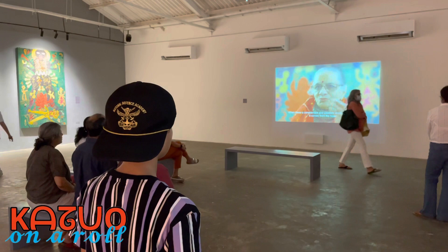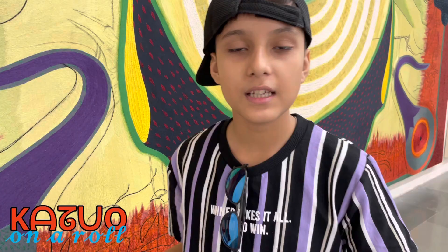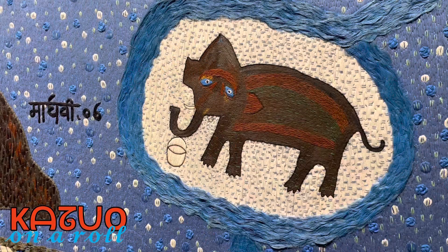They are sisters. They are beautiful. Manu Parekh's artwork is abstract while Madhavi Parekh's artwork is figurative.